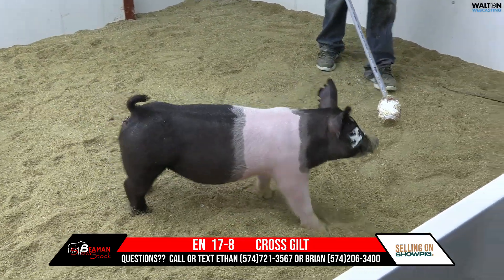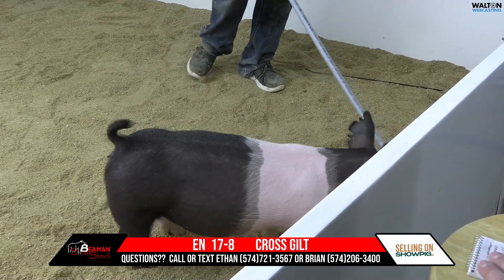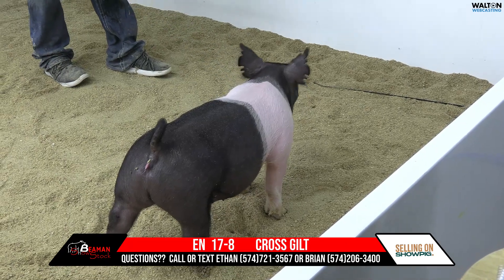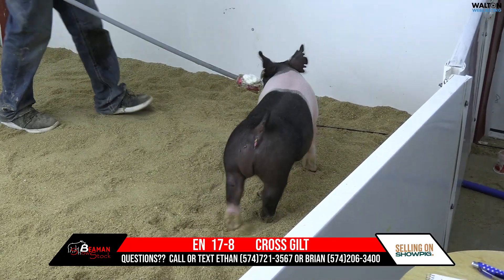She ain't going to get you out of bounds. She's going to win several — she's going to be able to win just because she's not messed up anywhere and has a good feeding window. Again, 17-8 crossbred gilt.